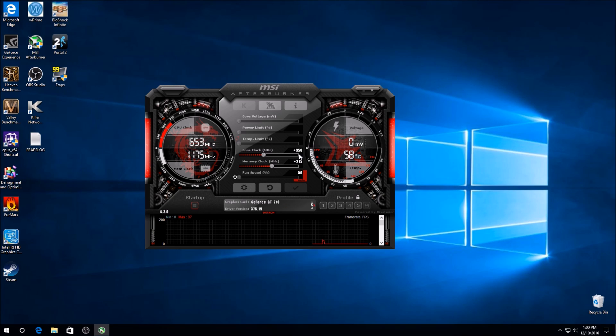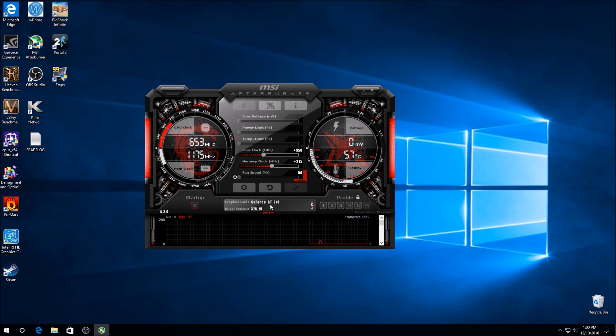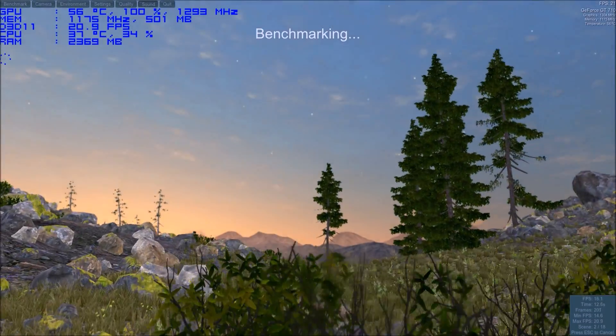I will also be showing you guys stock performance and overclock performance in two synthetic benchmarks and two games. I will be posting graph results for you guys to compare. So without further ado, let's go and move on.